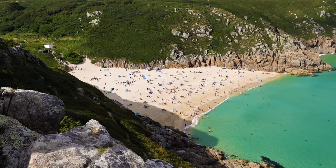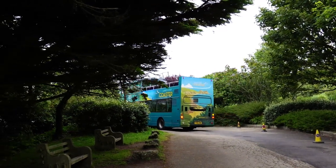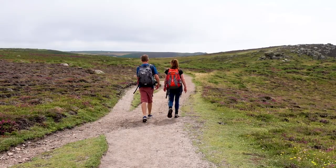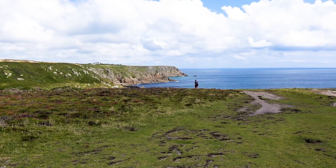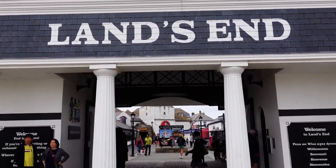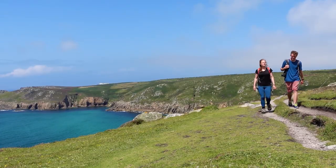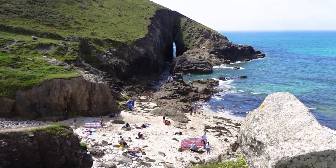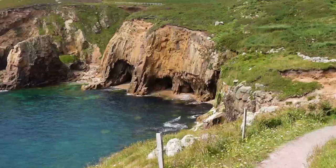Sunday was the absolute highlight of our trip. We started at Porthcurno Beach where we caught a quirky open-top double-decker bus across to Land's End, where we embarked upon a five-mile hike along the south west coast path. Whilst Land's End wasn't my cup of tea, as soon as we walked away from it the landscape turned into absolute paradise. We saw sea arches, sea stacks, turquoise waters, land slips and sea caves.